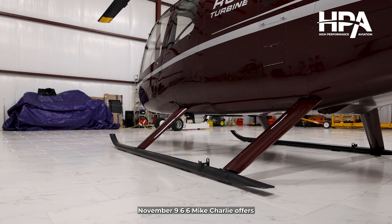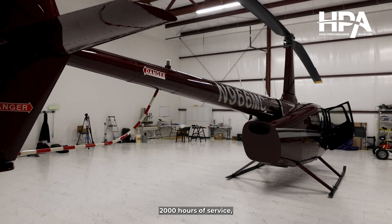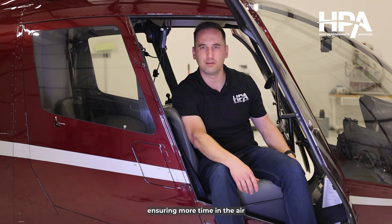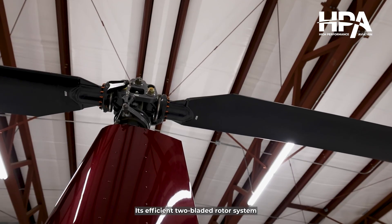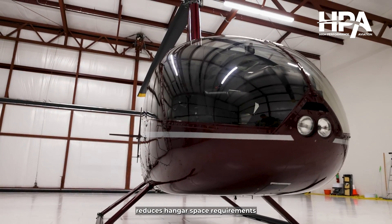November 966 Mike Charlie offers low maintenance downtime with life-limited components designed for 2,000 hours of service, ensuring more time in the air and less time in the hangar. Its efficient two-bladed rotor system reduces hangar space requirements and operational costs.